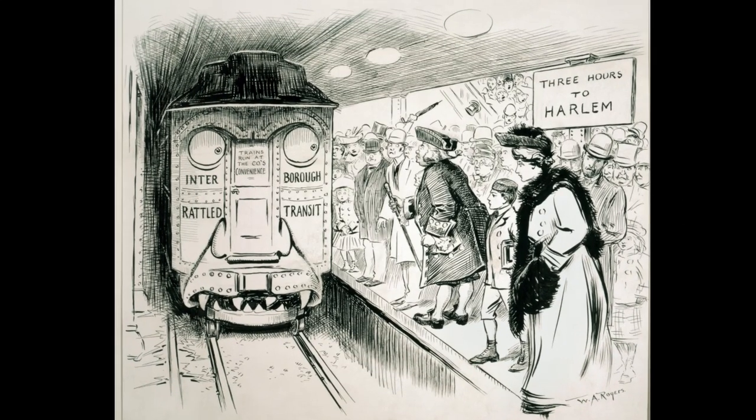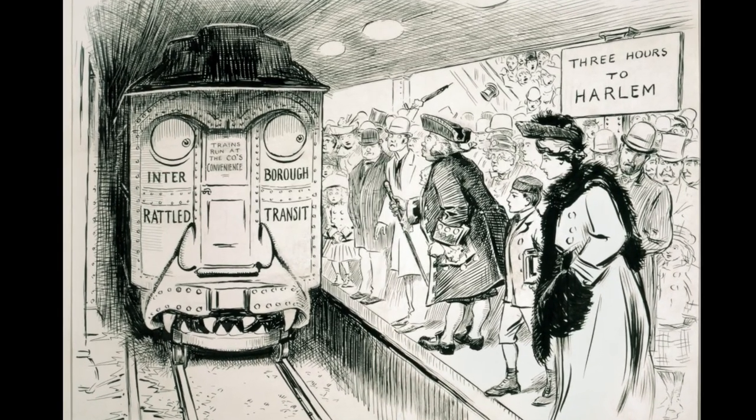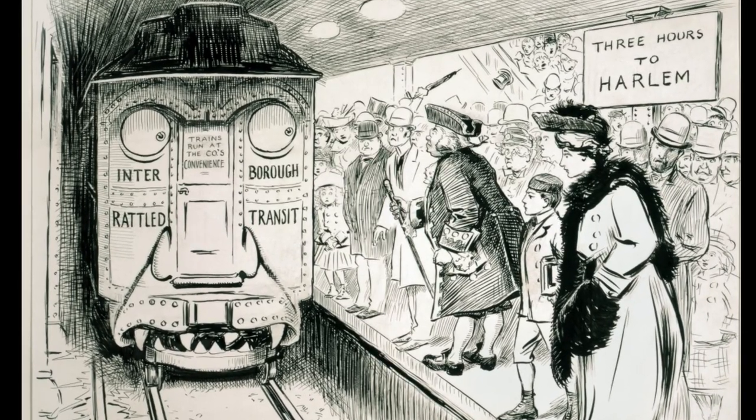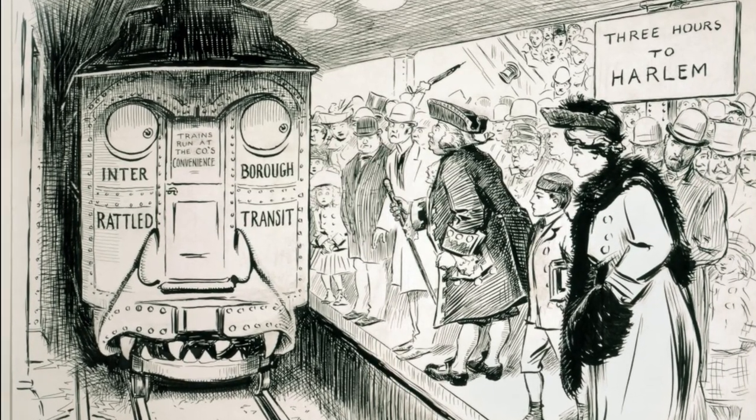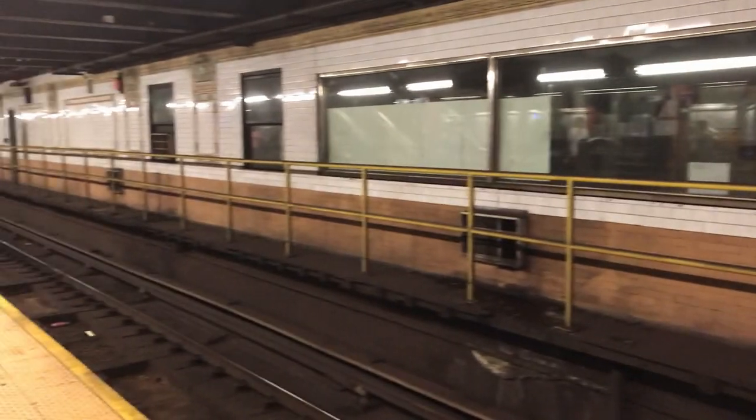I headed down Manhattan on a 1 train. A portion of this stretch was actually part of the original IRT subway back in 1904. The trains back then only consisted of a few cars, meaning the platforms were way shorter than what we're used to today. Next time you're at 96th Street station on the 7th Avenue line, look to each side and you will see those original platforms buried into the wall.